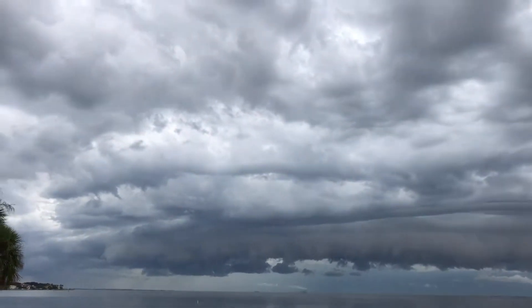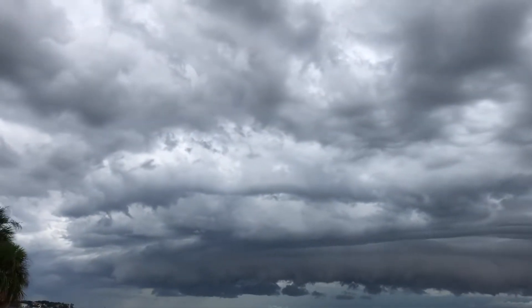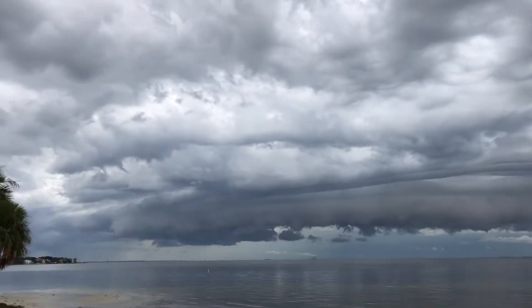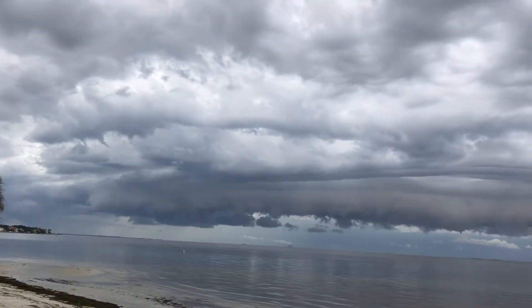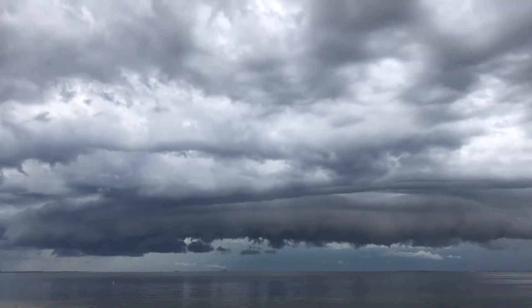The good news is these waterspouts that form in situations like this are very, very weak. If you ran into one with a boat, it would be terrifying, but they don't compare in magnitude even remotely to the monster tornadoes you get out in the Midwest.